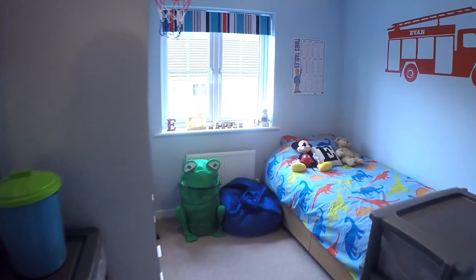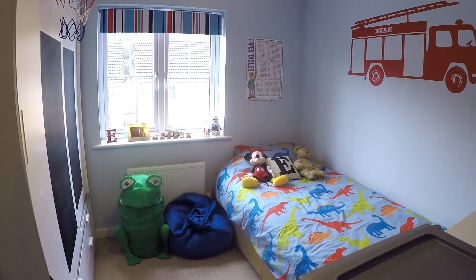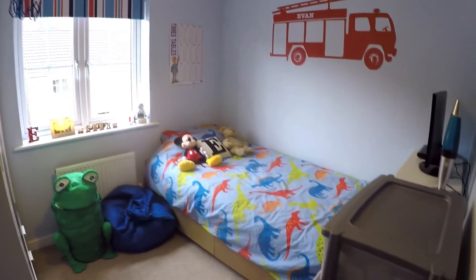We have bedroom number three — another good sized double room, again set up with a single bed, with a window overlooking the front of the property.